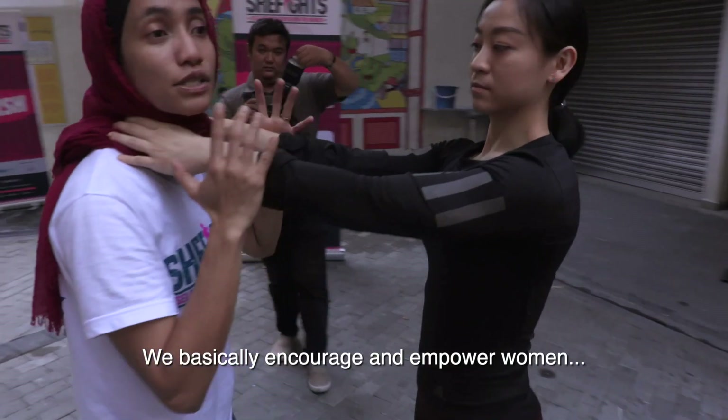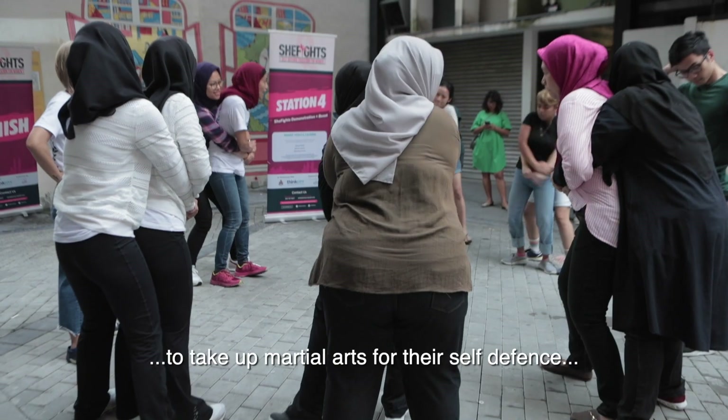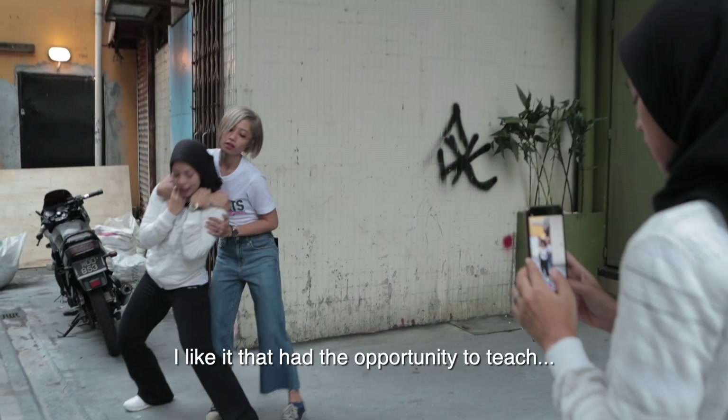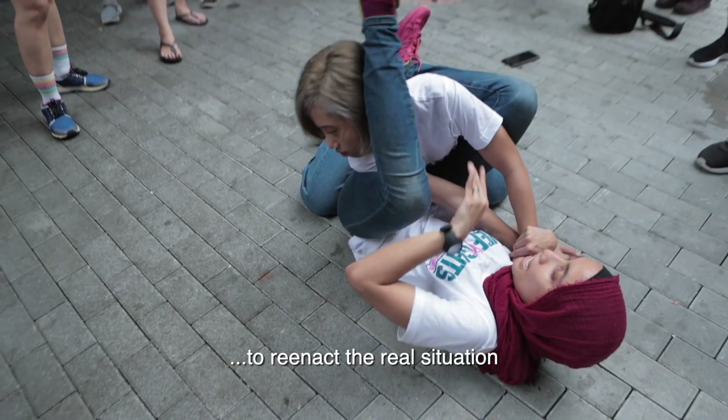We encourage and empower women to take up martial arts for self-defense, personal safety, and to lead a healthy lifestyle. We had the opportunity to teach women at the laneway to reenact real-life situations.